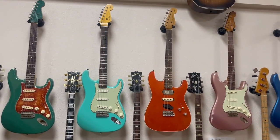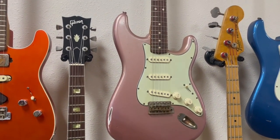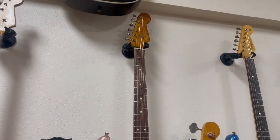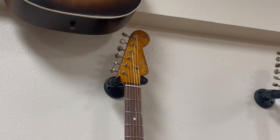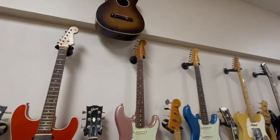Beautiful — look at that Fender. Oh, roasted neck. Go to the headstock — roasted as well. Gosh, that's gorgeous.